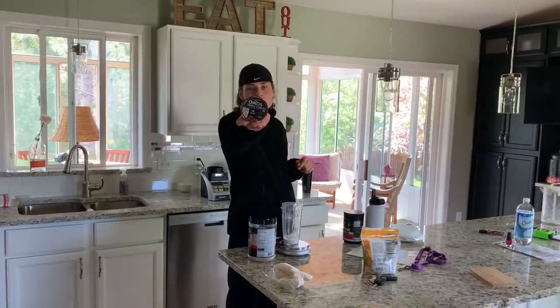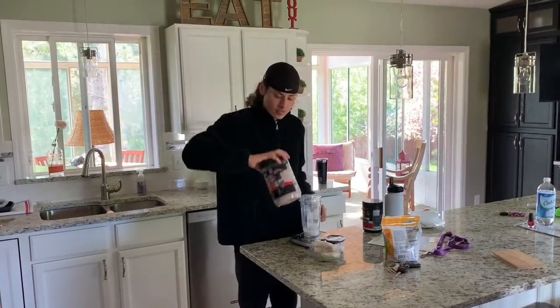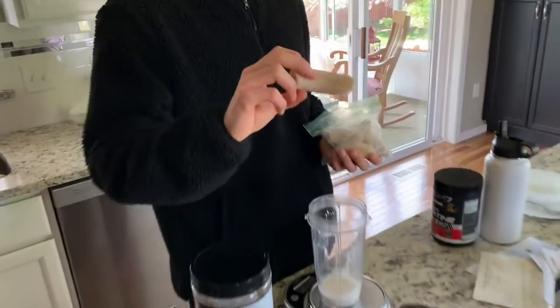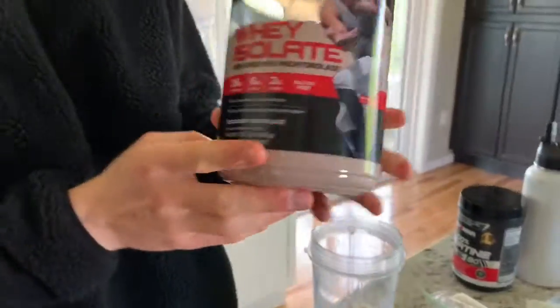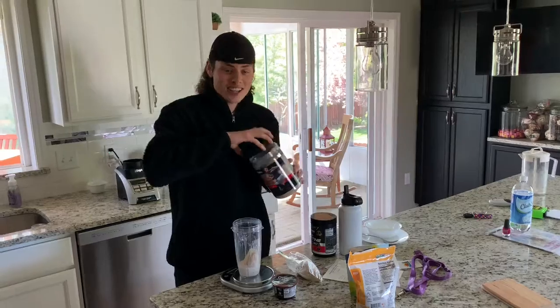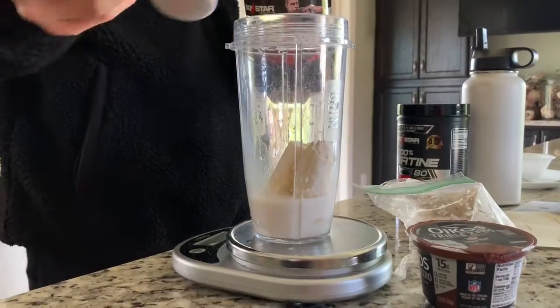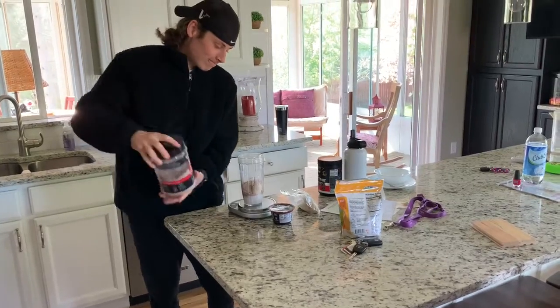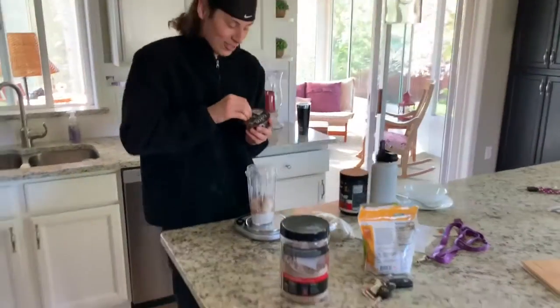Going triple zero — gonna make a quick protein smoothie. We got some yogurt, bananas, Walmart protein because I'm cheap. Hit it with a frozen banana and drop in that scoop of protein — maybe a little extra. 15 grams of protein in this.